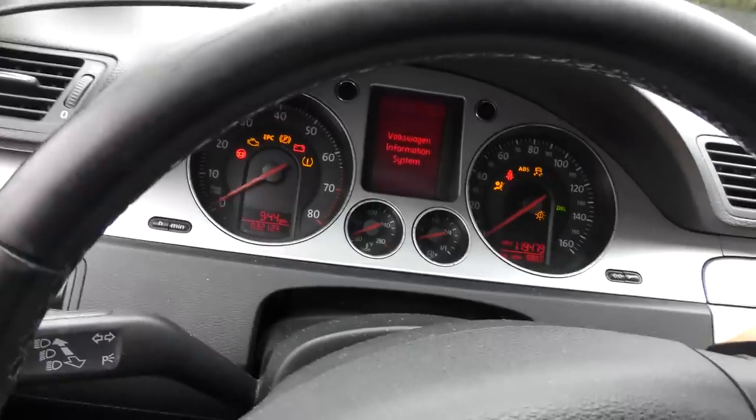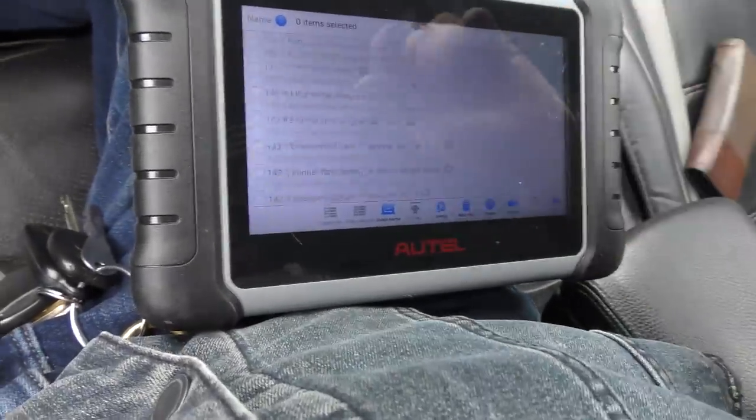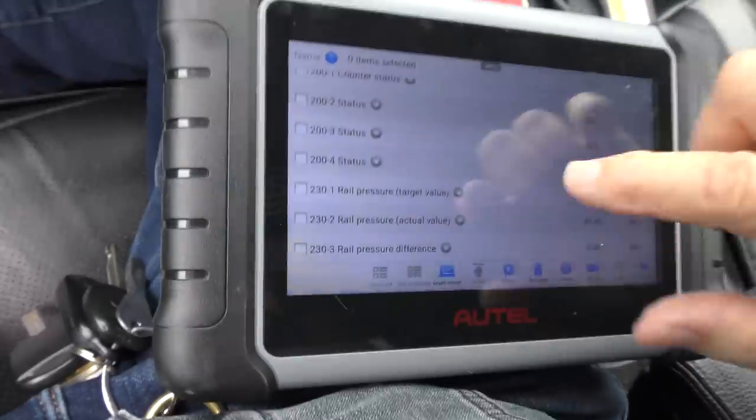Now we're going to start her up and check some live data. Look at this — you're going to get data up the wazoo, it's still flying. We'll go from the bottom to the top.